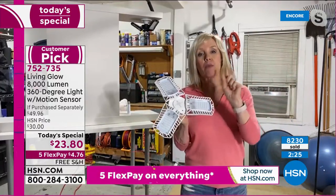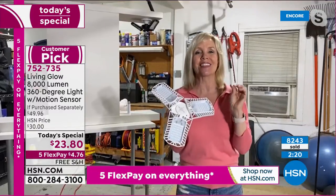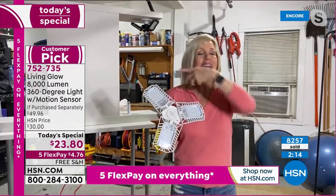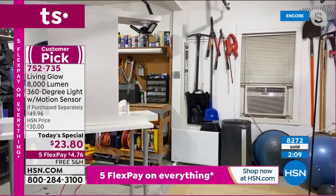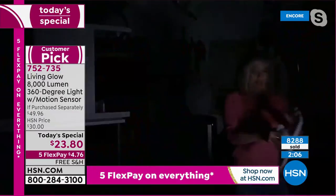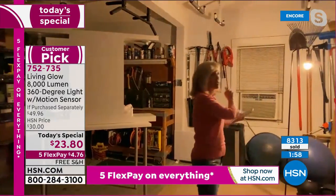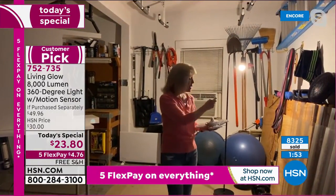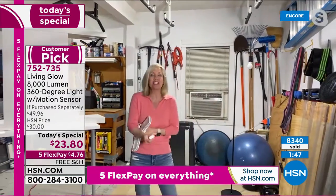These are going to last a lifetime. One of my favorite reviews said it lights up like a baseball field — such a great analogy because right now it's 1 a.m. and it's dark all around us. So I'll turn all the lights off to show you the difference. Everything's off — this is what my garage looks like at night, even during the day it's dark. Let me turn on the 60-watt bulb — this is what we used to have. Now let me turn all the Living Glow lights on. Look at the difference!